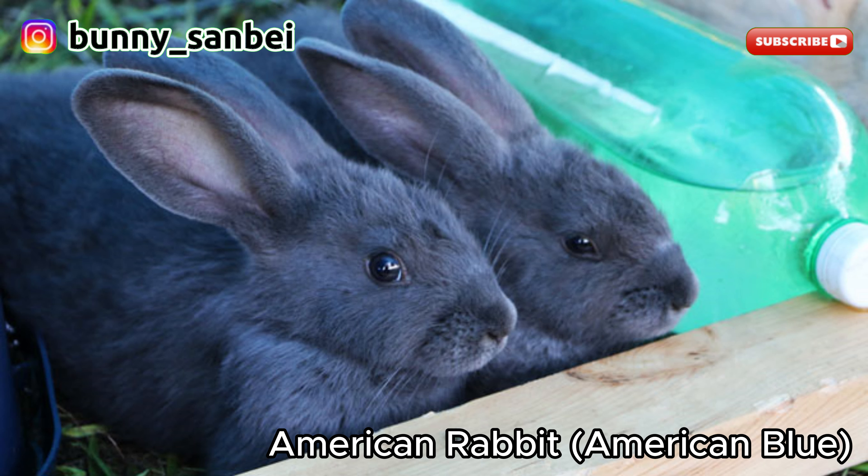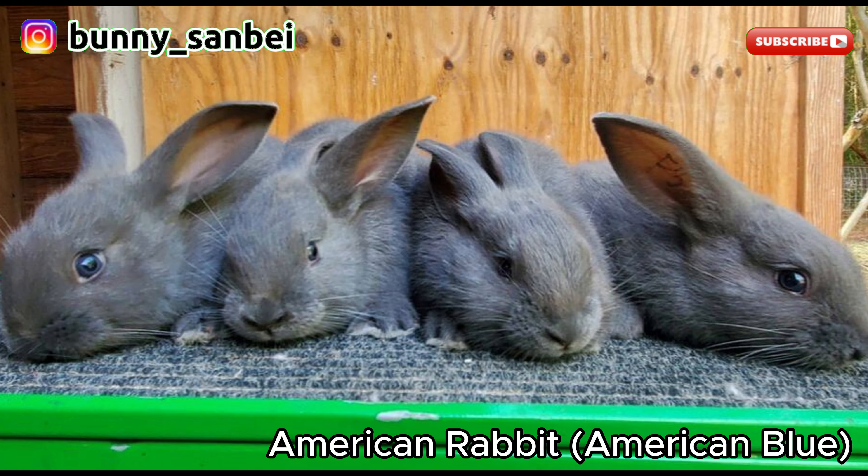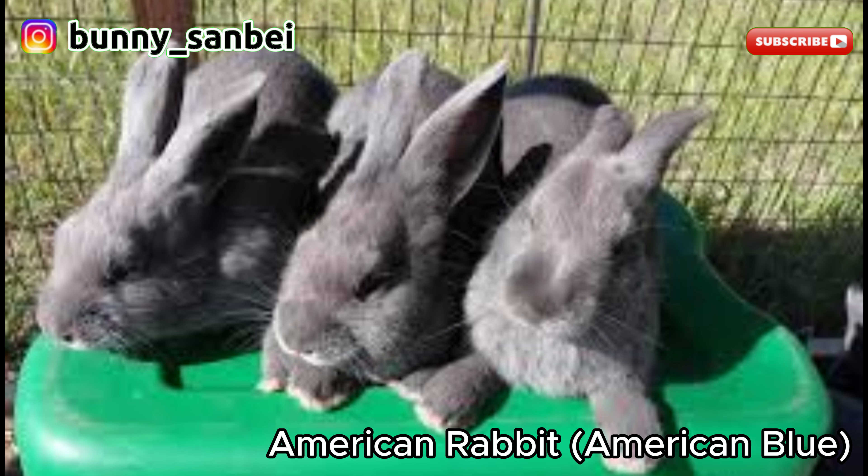American Blue Rabbits are known for their friendly and gentle nature. They are often described as calm, affectionate, and good-natured. They tend to be sociable and enjoy human interaction. Many American Blue Rabbits are lively and playful, making them great pets for families. These rabbits are generally good with children, as long as the children handle them gently and respectfully.